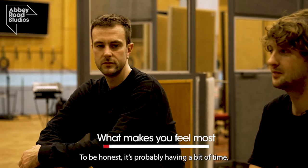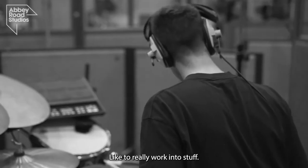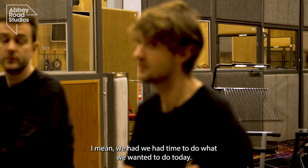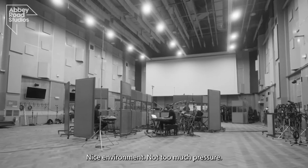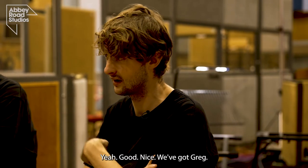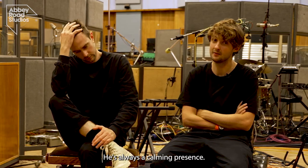To be honest it's probably about having a bit of time to really work into stuff. We had time to do what we wanted to today — a nice environment, not too much pressure. We've got Greg Freeman behind the mixing desk, who's always a calming presence.